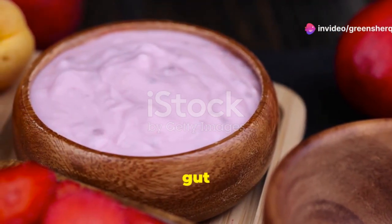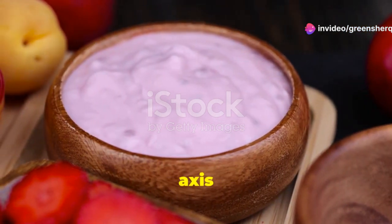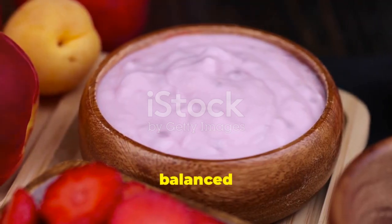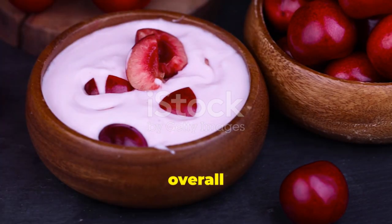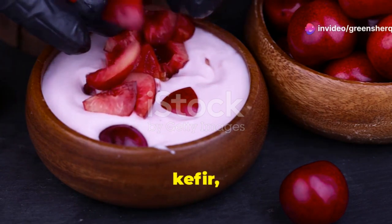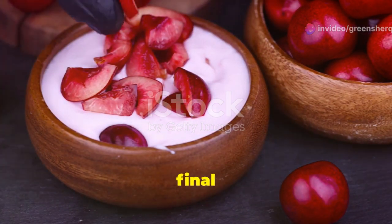Probiotics are essential for gut health, which influences mental well-being. The gut-brain axis plays a significant role in mood and cognitive function, and a balanced gut microbiome supports positive mood and overall well-being. Include probiotic-rich foods like yogurt, kefir, and fermented vegetables in your diet.